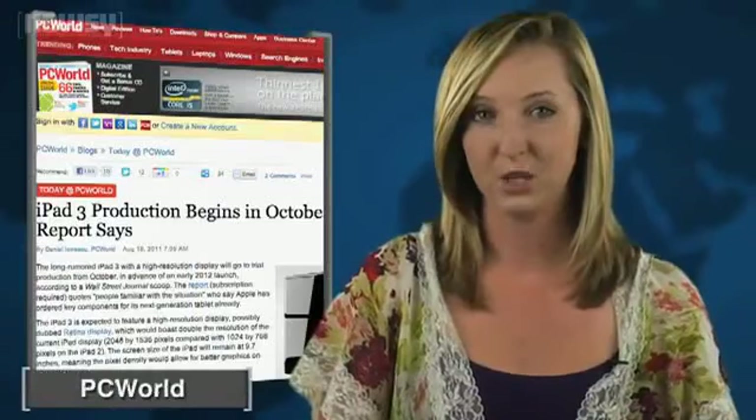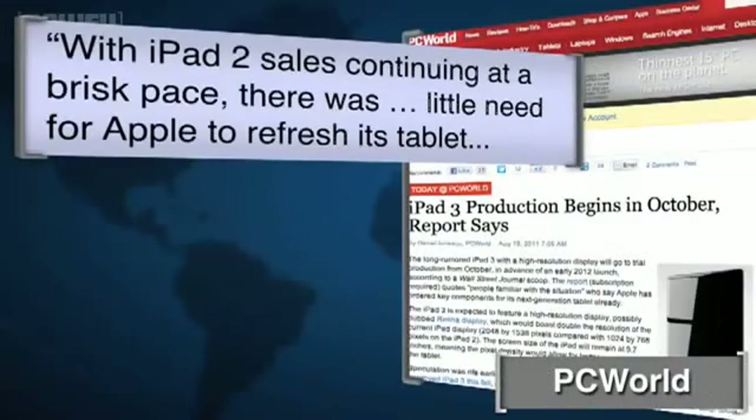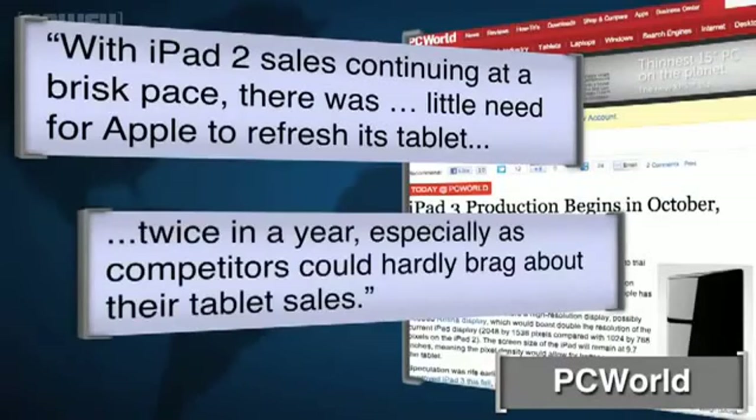But a writer for PC World argues the delay may have more to do with the bottom line than display quality. With iPad 2 sales continuing at a brisk pace, there was little need for Apple to refresh its tablet twice in a year, especially as competitors could hardly brag about their tablet sales.